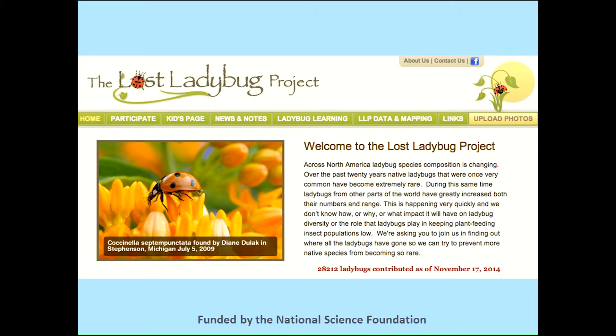We've been going since 2008, and so far we've used social media in a general way to help build this database that's now over 28,000 photographs of ladybugs. Each photograph is identified by us, and each person gets a personal email thanking them and telling them what ladybug they've found. I also want to do a shout-out to NSF for funding us and supporting us.